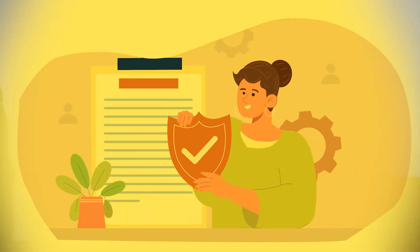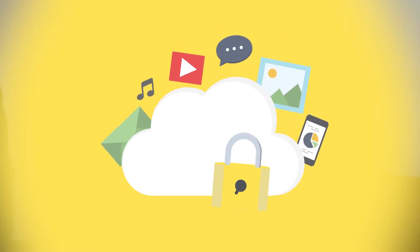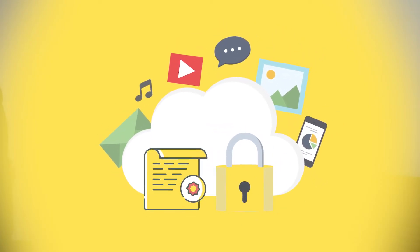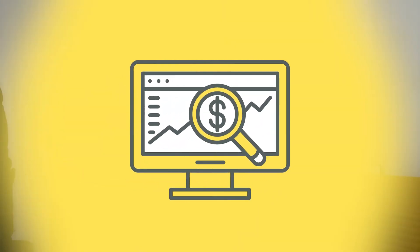Step five: governance. Set the ground rules — lay out the policies and processes to make sure everything in the cloud stays safe, secure, and up to standards. Step six: managing and monitoring. Once you're live, keep an eye out. Use tools to ensure everything runs smoothly. As the business world evolves, so should your cloud management.